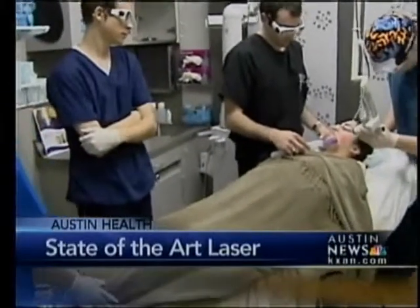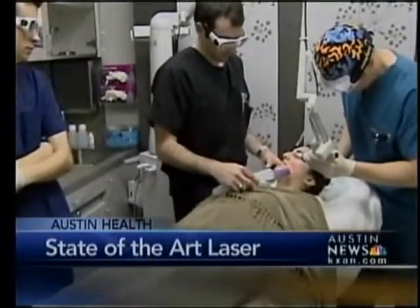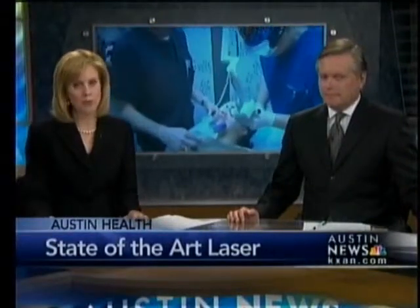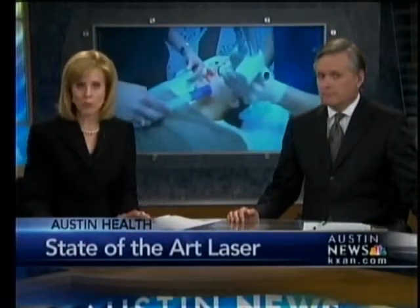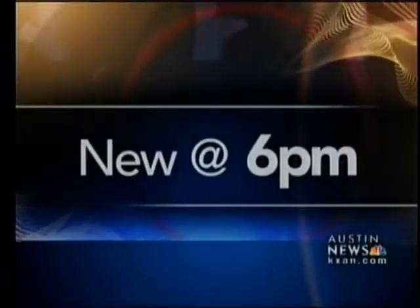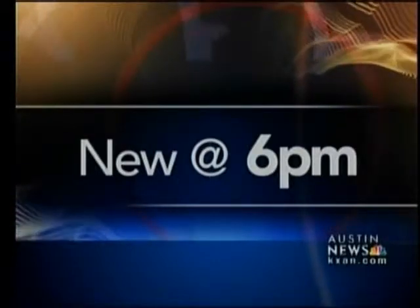The Austin area now has its first ultra pulse laser. The state-of-the-art skin resurfacing machine is spreading around the country, bringing shorter and cheaper treatments to patients. Even though that laser is new to Central Texas, our Jim Swift tells us you may have already heard of this device.